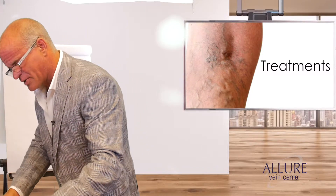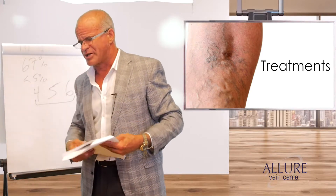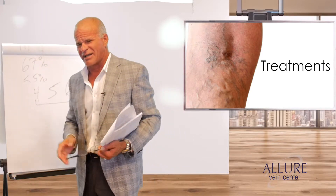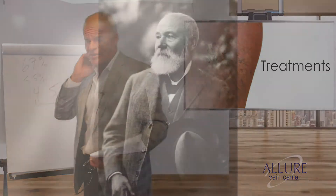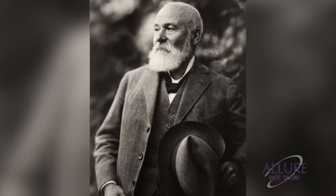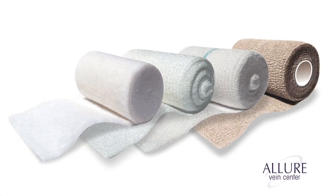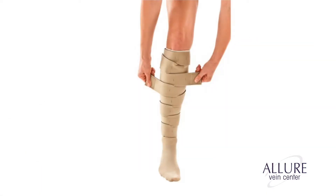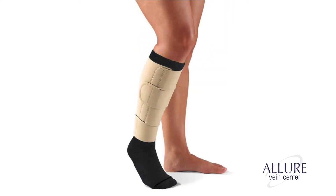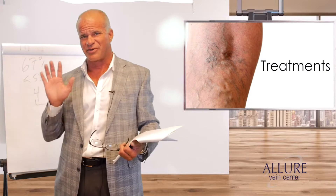Another question is about treating ulcers: some people are putting patients in Unna Boots. Unna Boots were developed by Dr. Paul Unna in 1910. Studies have shown that if you use inelastic compression — the ones with the straps, which insurance covers — ulcers heal four times faster than with Unna Boots. Unna Boots are the least effective way to heal ulcerations. We cannot offer those in our practice — get inelastic stockings instead.